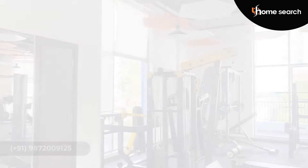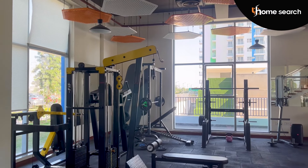You can see that this is an operational gym. There are many people here already working out. They are already living here in the project.